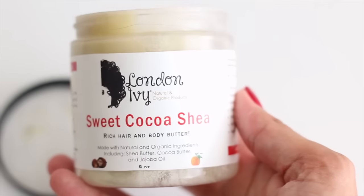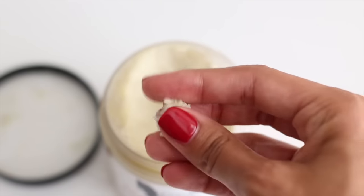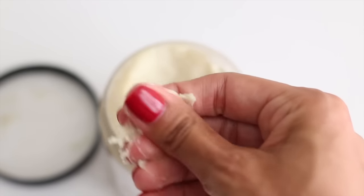She asked me if I wanted to review her products, so I agreed to review them honestly — and that's what I'm going to do today. The first product is the Sweet Cocoa Shea by London IV products. It's a rich hair and body butter made with natural and organic ingredients, including shea butter, cocoa butter, argan oil, and other great ingredients. The fragrance is a sweet orange scent, which is exactly what I get when I smell it.